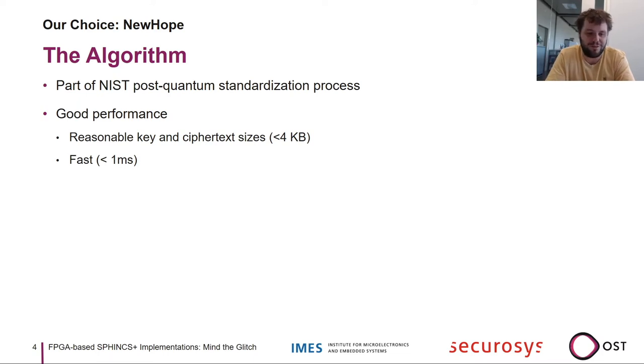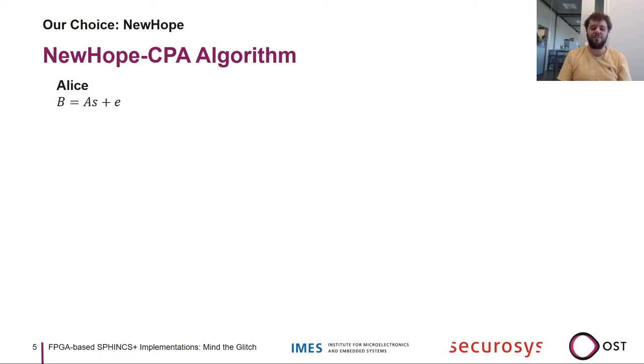There were many algorithms in the contest when we started the project and we chose New Hope because it was part of the standardization process, the performance seemed good, the key size and ciphertext size were reasonable, and it looked to be fast. In New Hope, everything is about polynomials — each letter represents a polynomial with a given dimension of either 512 or 1024, and each dimension holds one integer modulo q, where q is a 14-bit prime number.